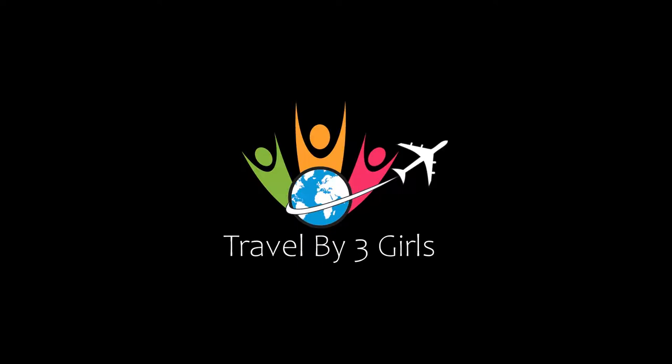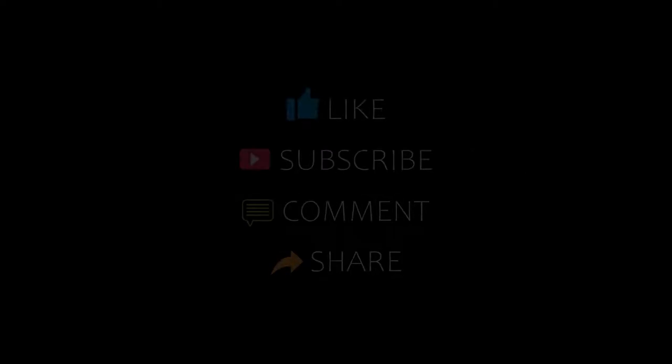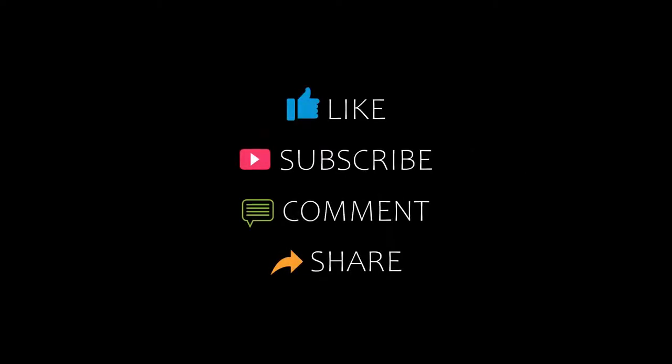Hello friends, welcome back to my channel. Now you are watching top 10 recommended hotels in Gortland. Please subscribe to my channel and don't forget to like, share and comment. Let's start the video.